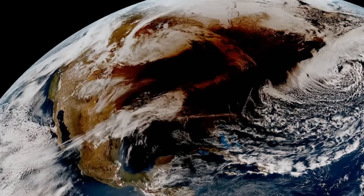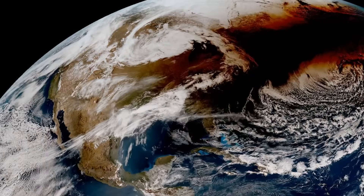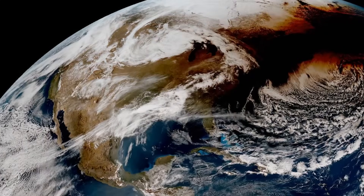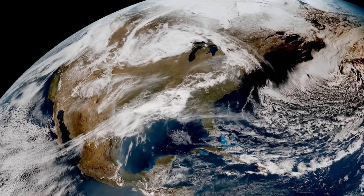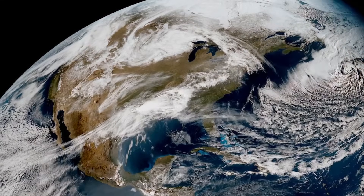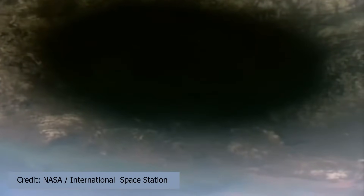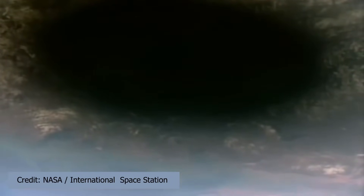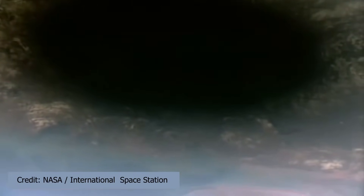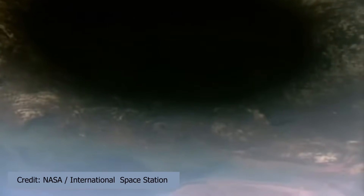This magnificent video was put together by the European Space Agency, and you can certainly see the shadow of the moon crisscrossing North America, again from Mexico all the way up to the eastern parts of Canada and the US. NASA and the International Space Station provided another amazing view of the moon's shadow from a much closer vantage point, but nothing like the way the rest of us could see it with the moon actually blocking out the sun — we really had the best view of all.